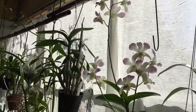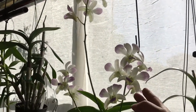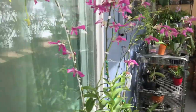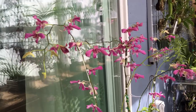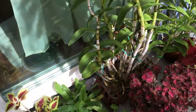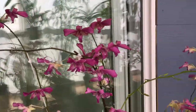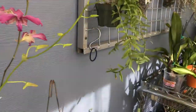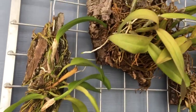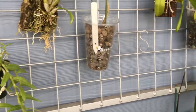This is a dendrobium phalaenopsis — I had this one featured on a video. This one just doesn't give up, it keeps on going and going, which I love. Same for this one right here — this is an antelope dendrobium. And I have a hanging area for mounted orchids.